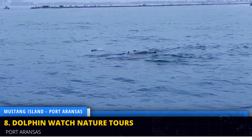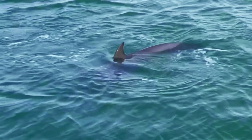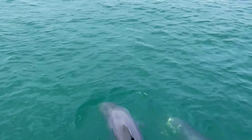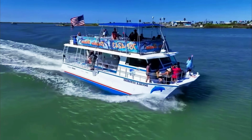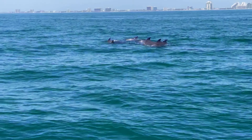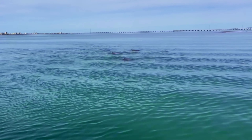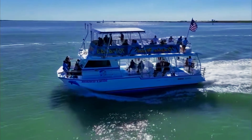Embark on a thrilling dolphin watch tour and witness these majestic creatures frolicking in their natural habitat. Learn about their fascinating behaviour from experienced guides and marvel at their playful nature. Several companies — including Original Dolphin Watch, Spy Excursions, Captain JD's Airboat Tours, and Dolphin Sighting Adventures — offer dolphin watch tours. Capture unforgettable memories as you watch them leap and splash in the turquoise waters. Expect dolphin watch tours to range from around $40 to $60 per person.